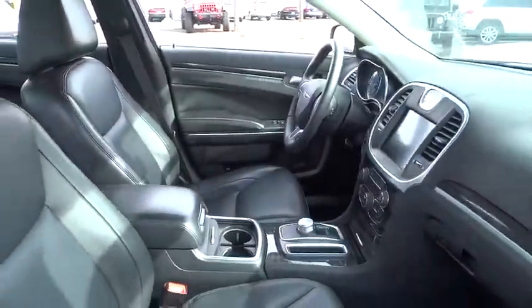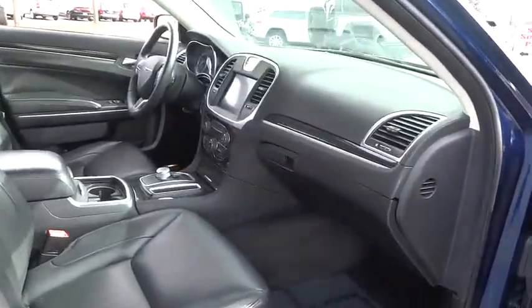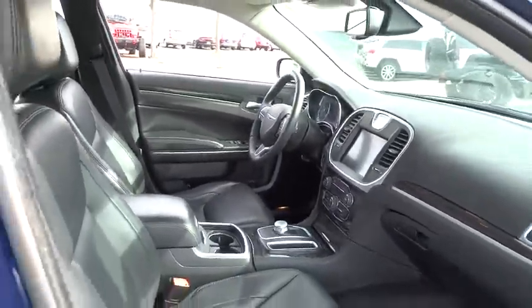Traction control, Bluetooth, automatic transmission, cruise control, trip computer, compass, power windows, remote power door locks, heated driver's seat, airbags.